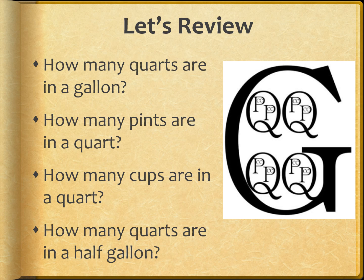Last question: how many quarts are in a half gallon? Hold up your fingers. Looks like most of you got it — a half gallon only has two quarts. That one was a little tricky. Thanks for listening, and I hope you enjoyed the story.